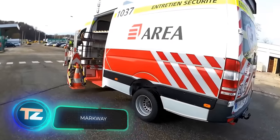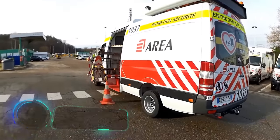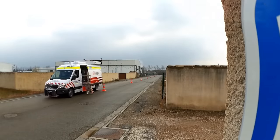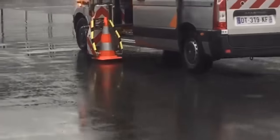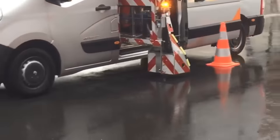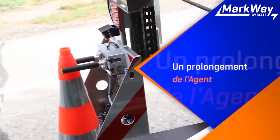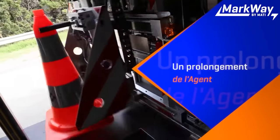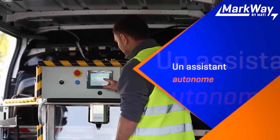Installing traffic cones is not the safest thing to do, especially on a high-speed highway. Markway is a way to keep workers safe and speed up the process. This system can be installed in ordinary vans in just an hour and allows cones from 50 to 120 centimeters in height. The distance between them is automatically adjusted, and all necessary parameters are displayed on a touchscreen placed inside the cabin. The cones can be installed at speeds of up to 30 kilometers per hour, and when the work is finished, the system helps to remove them.